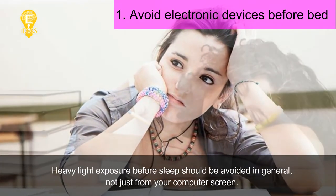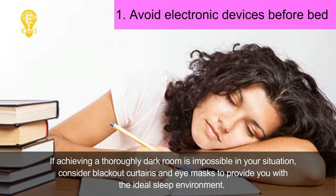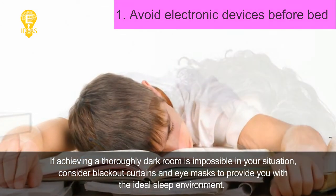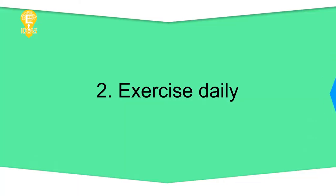Try reading from a printed book or avoiding electronic devices altogether right before bed. Heavy light exposure before sleep should be avoided in general, not just from your computer screen. If achieving a thoroughly dark room is impossible, consider blackout curtains and eye masks to provide you with the ideal sleep environment.